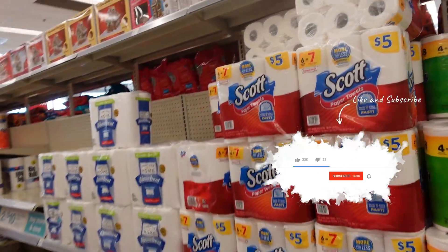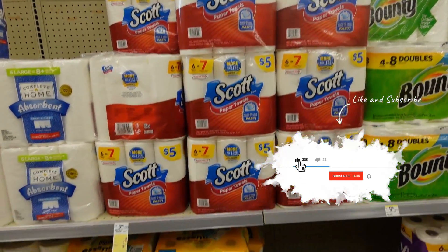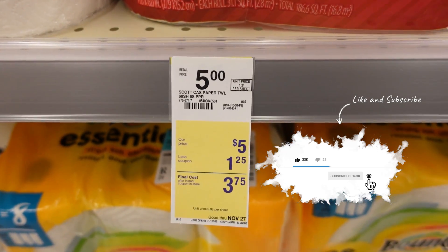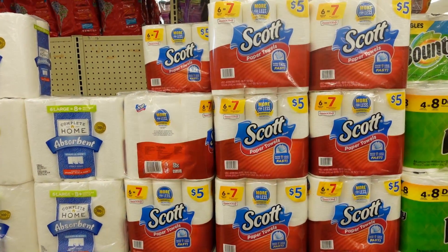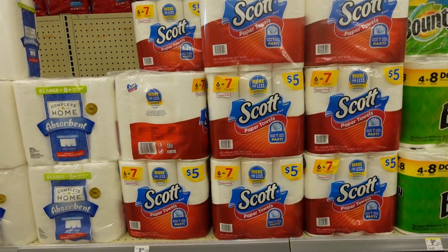Don't forget this deal is still going on. Scott Paper Towels are only $5 — that's the regular price — but that coupon is still available for $1.25 off. So the paper towels are $5, but if you clip that coupon for $1.25 off, you only pay $3.75. And you can do that deal as many times as you want — it's a multi-use coupon, so use it as many times as you want.